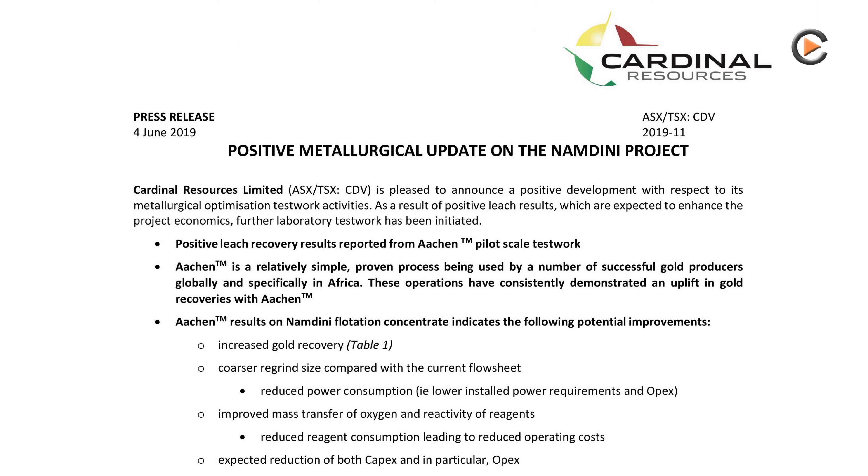The Namdini flotation concentrate shows potential improvement, including increased gold recovery, coarser re-grind sizes compared with the current flow sheet, a reduced power consumption with lower in-store power requirements and OPEX, an improved mass transfer of oxygen and reactivity of reagents, and a reduced reagent consumption leading to reduced operating costs and expected reduction of both CAPEX and in particular the OPEX.